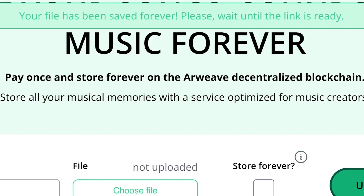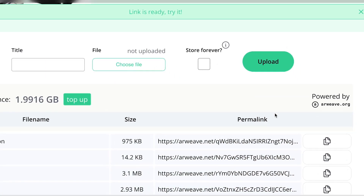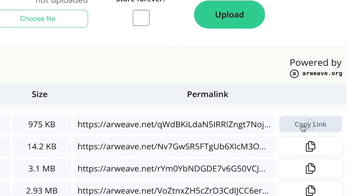The larger the file, the longer it may take to appear. This is due to the nature of how a blockchain stores files. To access the file, you can easily copy the link and place it into any web browser.